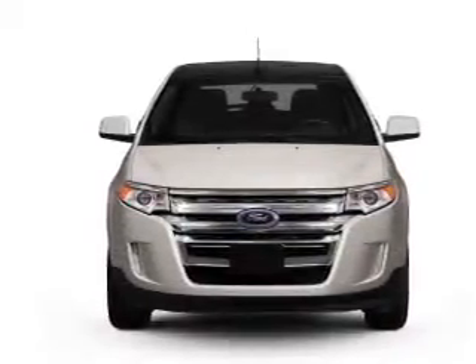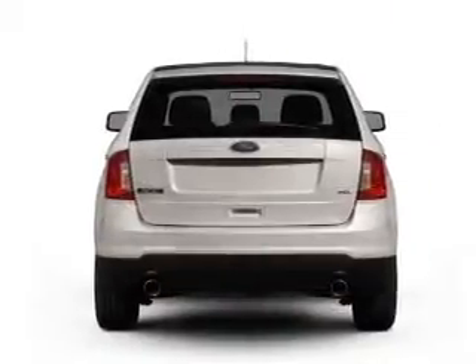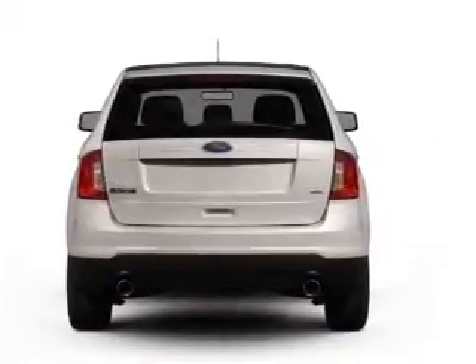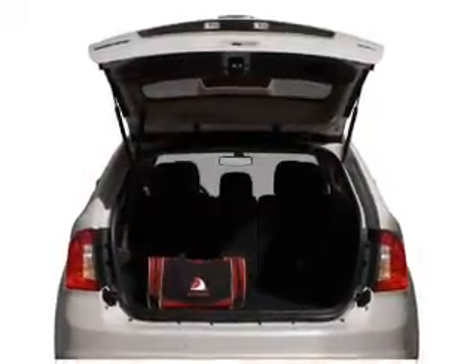With an efficient four-cylinder engine that responds smoothly to its six-speed automatic transmission. Treat yourself to a premium sound system. The anti-lock braking system will keep you safe on the road. Power and reliability are a great combination.